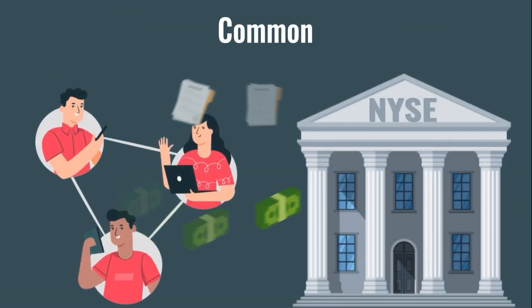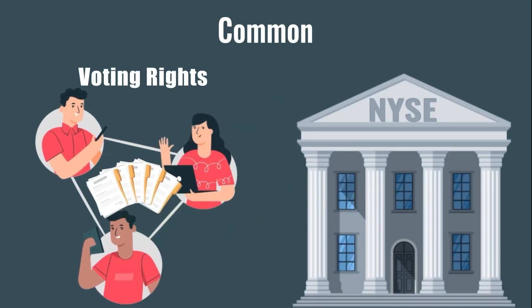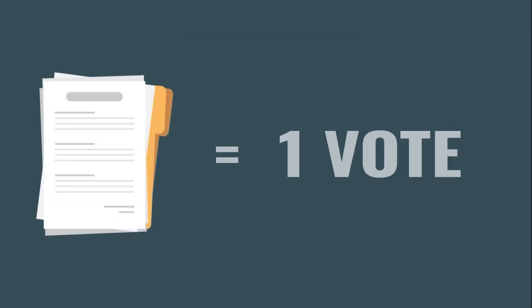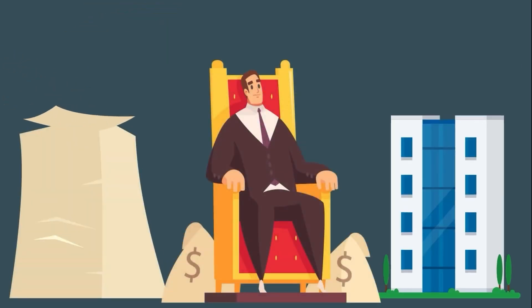Common stock is, well, the most common — it's the stock that anyone can buy on any exchange. Common stock gives the owner voting rights to elect the board of directors and influence corporate policies. Usually shareholders get one vote per share they own, so the more common stock someone has, the more decision power they have within the company.